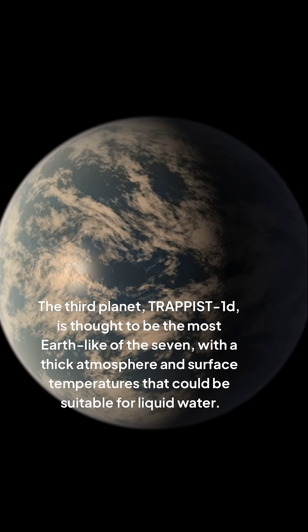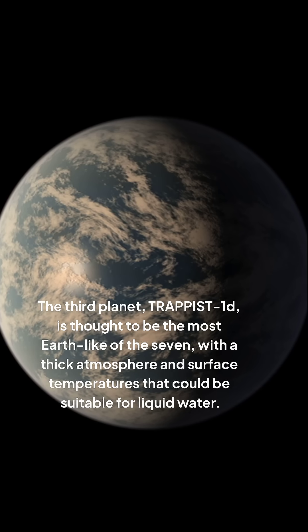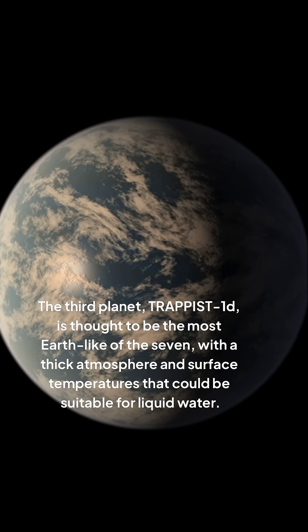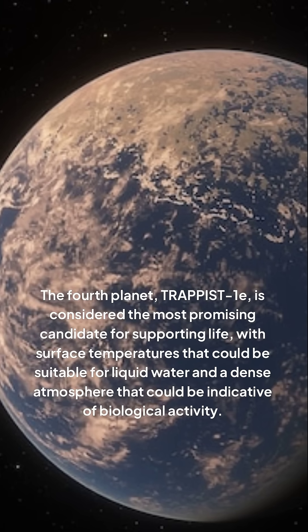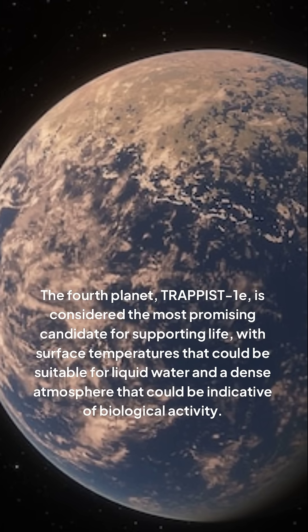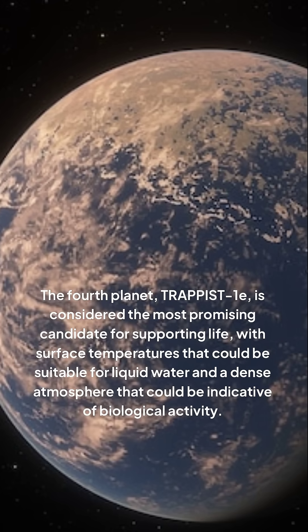The third planet, TRAPPIST-1d, is thought to be the most Earth-like of the seven, with a thick atmosphere and surface temperatures that could be suitable for liquid water. The fourth planet, TRAPPIST-1e, is considered the most promising candidate for supporting life, with surface temperatures that could be suitable for liquid water.